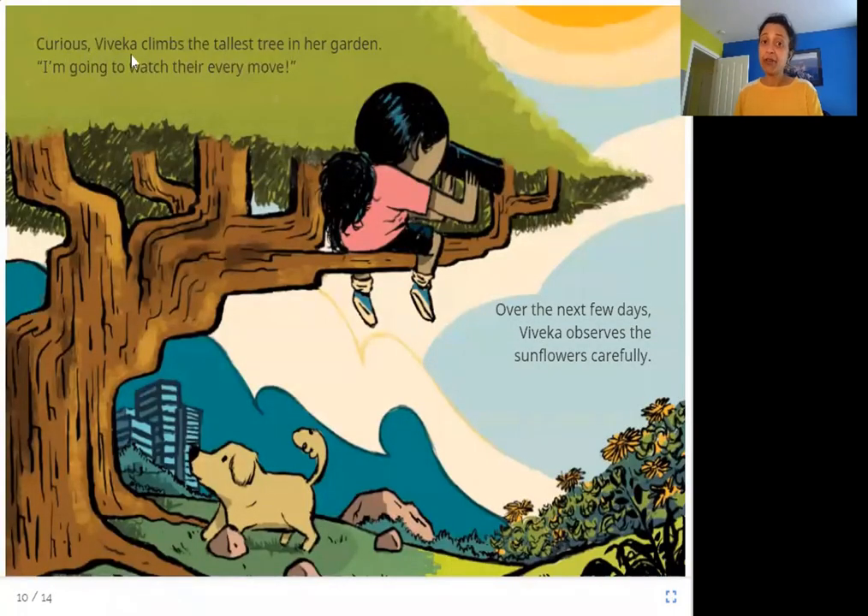Curious, Viveka climbs the tallest tree in her garden. 'I am going to watch their every move.' Over the next few days, Viveka observes the sunflowers carefully. She wants to know if the sunflowers are doing mischief. She watches them all day for a few days to see how they look at different times, keeping a close eye on them.